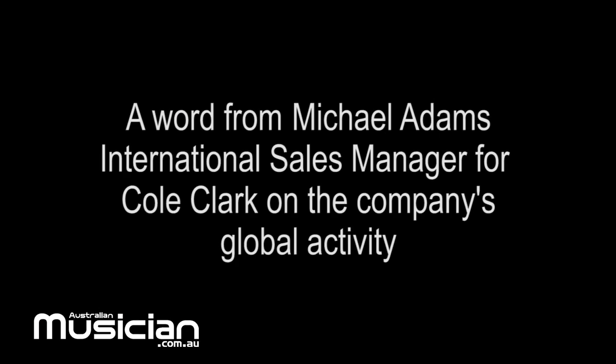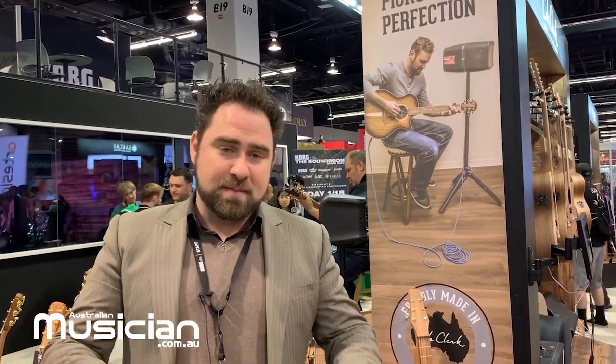That's it for Cole Clark. I'm Michael Adams from Korg USA, International Sales Manager for Cole Clark Guitars, and I have the privilege of selling and representing these guitars right around the world, based here in the United States.